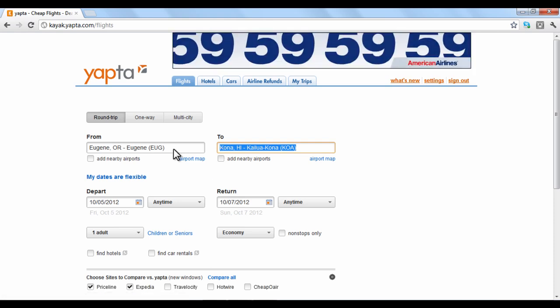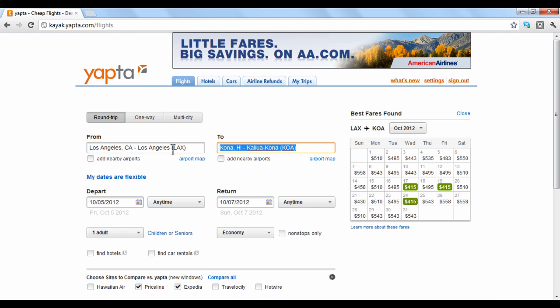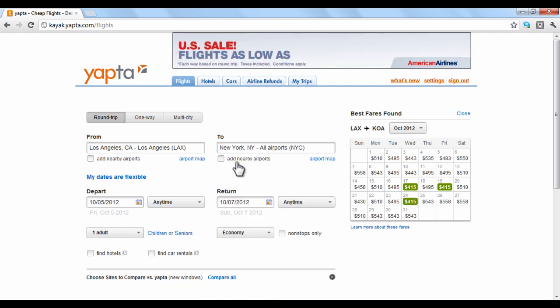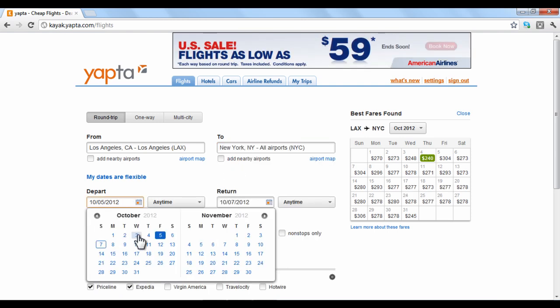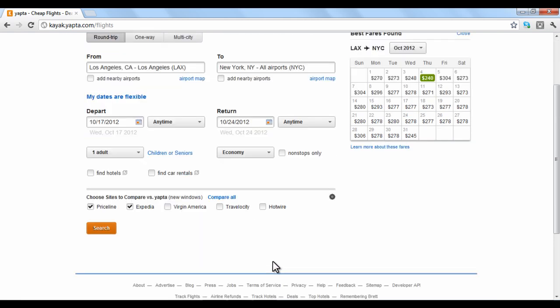A webpage will show where you can input flight search data. Enter in the appropriate information regarding the flight you want to search. If you want to compare prices with other sites, there are checkbox options at the bottom of the screen. When you finish, click Search.